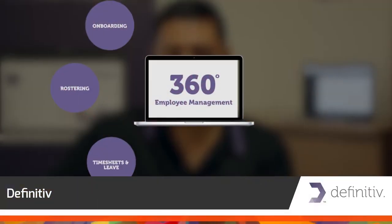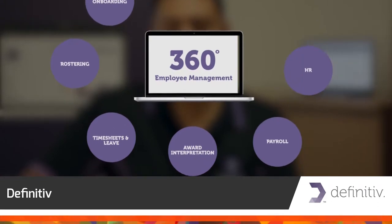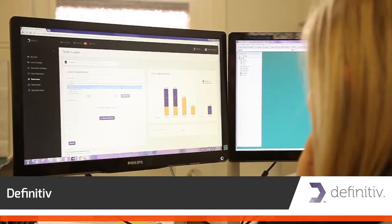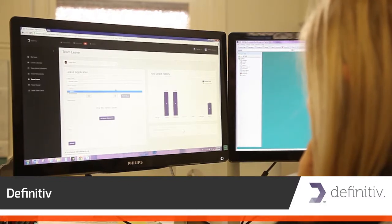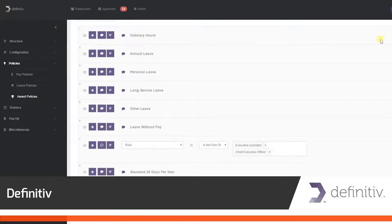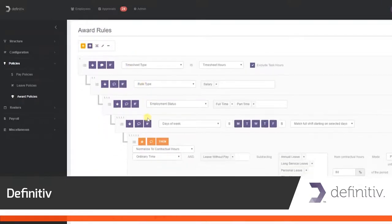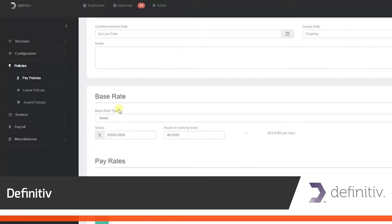Definitive is a comprehensive human resources planning and management solution. Its strength is a user-friendly, highly adaptable interface for payroll management. Productivity is enhanced with user-defined structures, ensuring labour costs are accurately and directly allocated at the most detailed level.